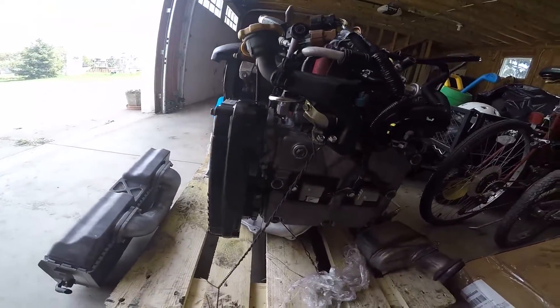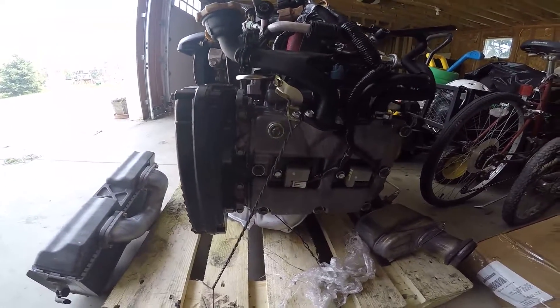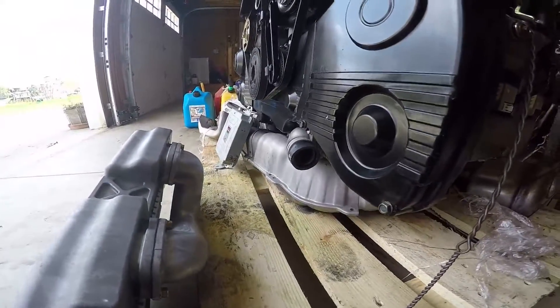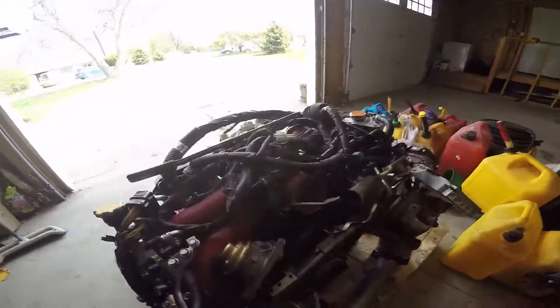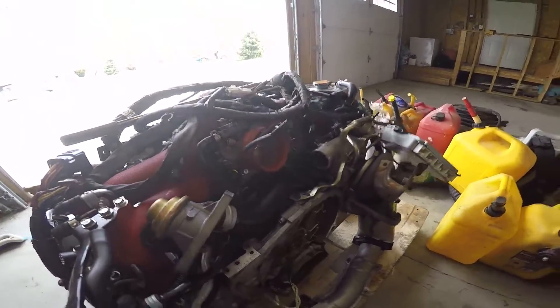The motor supposedly has 11,000 miles on it, or 19,000 kilometers, which I believe every bit of it because I could pretty much cook an egg off of that. Not sure if I would want to eat the coolant or anything, but it's a minor inconvenience. It's got all the goodies that would suggest that it is actually an STL4 motor.